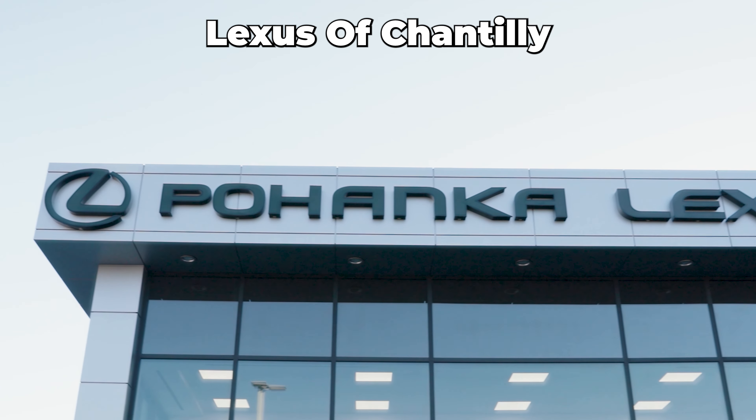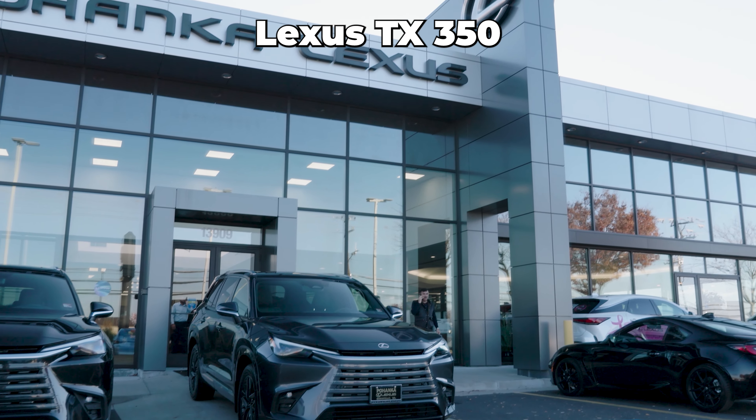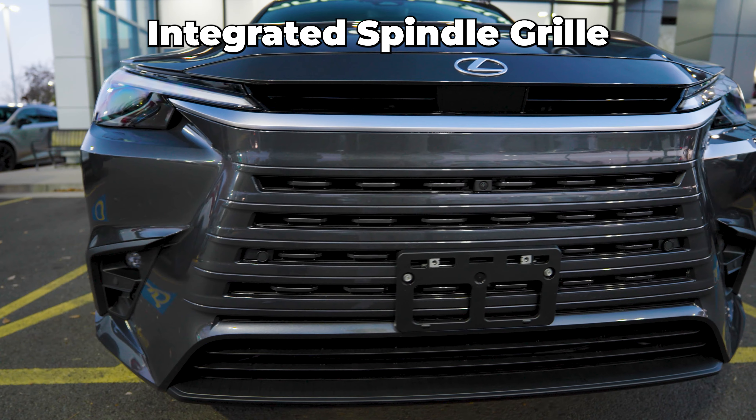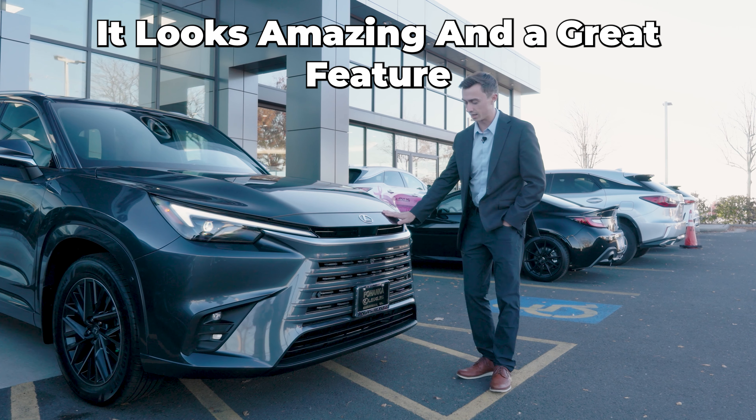This is Jonathan with Pohanka Lexus of Chantilly, and this is the all-new 2024 Lexus TX350. First thing I want to talk about is the all-new body-integrated spindle grille. This is the first time in Lexus history with this design. It looks amazing.